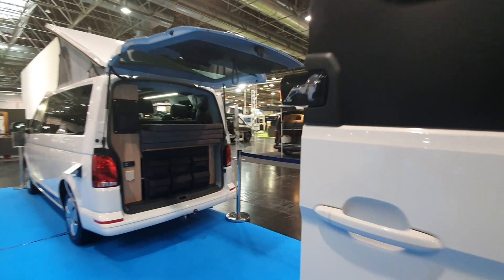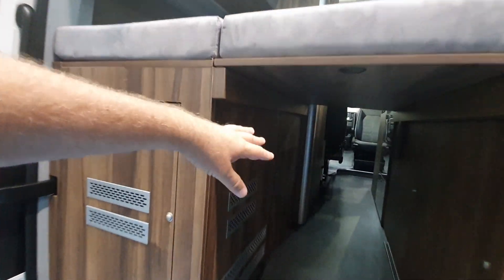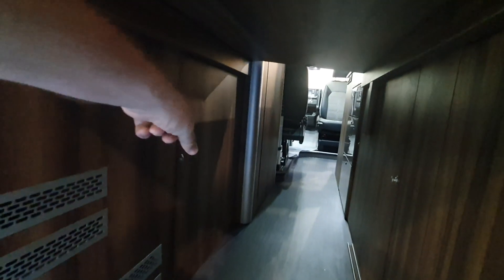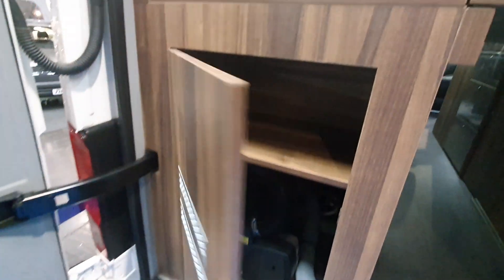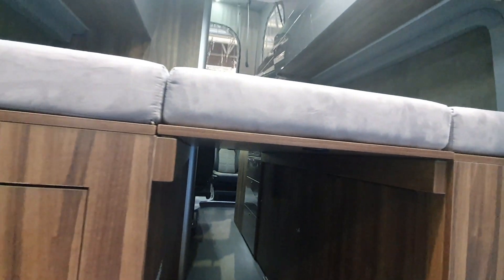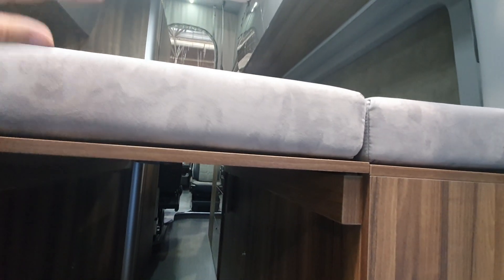Continuing at the back, we can see there is a boiler, and under the bed we've got various storage places. There's the battery at the back, in one section the gas canister cabinet, and here we've got the boiler and a spare place up there. As with nearly all campervans you can of course remove these things and put them to one side.